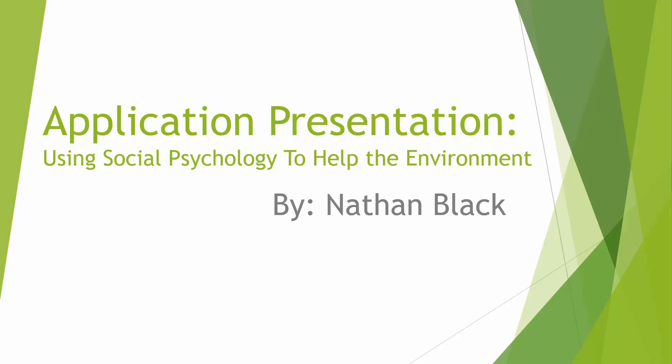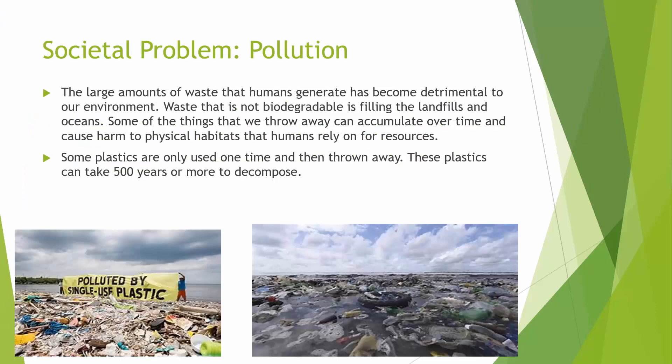Using social psychology to help the environment. The societal problem I focused on was pollution. The large amounts of waste that humans generate has become detrimental to our environment. Waste that is not biodegradable is filling the landfills and oceans.